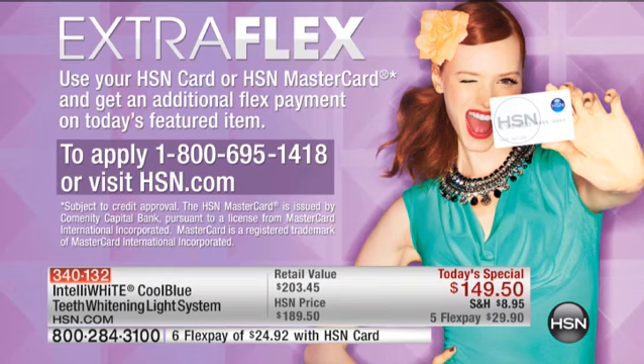If you want to add a sixth flex, you can by using your HSN card, so that's $24.92. If you don't have that card, call and apply for it tonight — you will automatically be qualified to use that special promotion the minute you get approved. You can call 1-800-695-1418 or go to HSN.com.